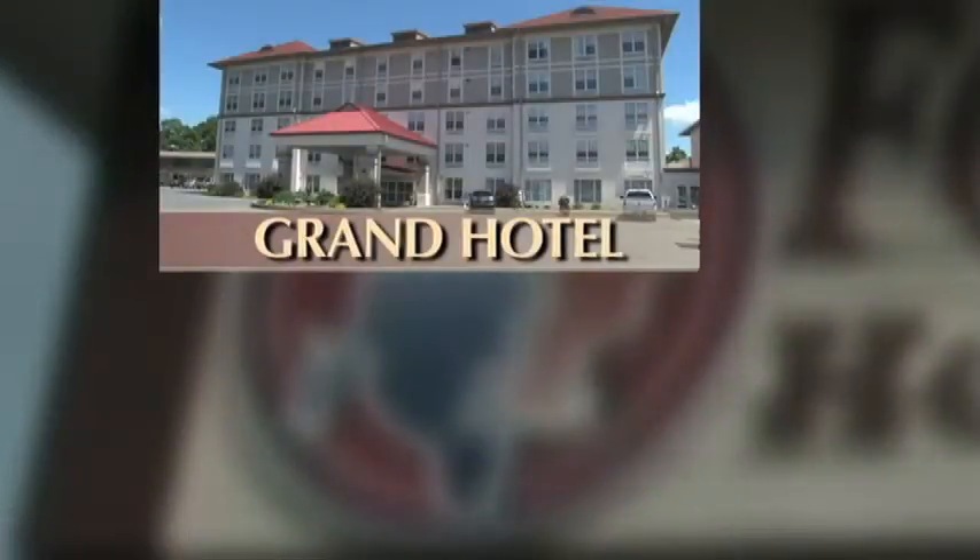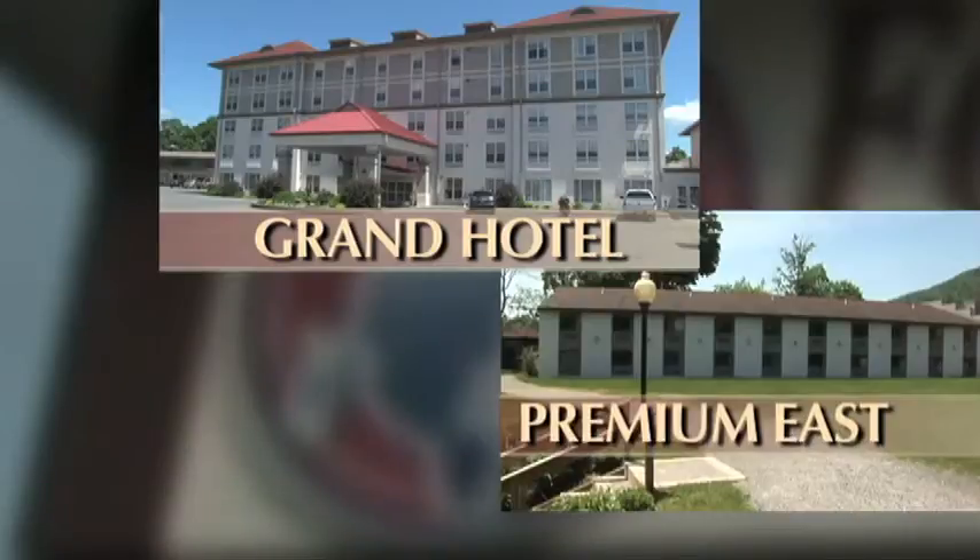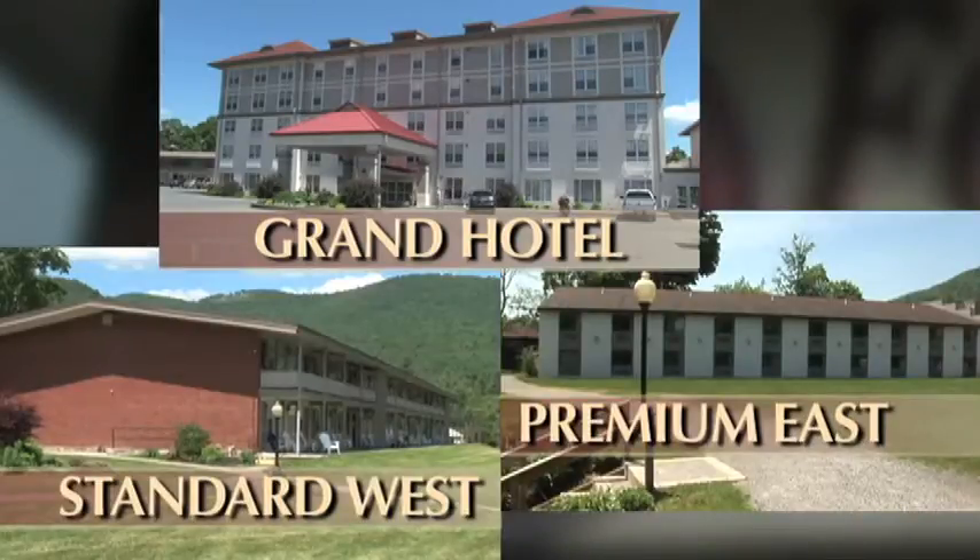We have three buildings at the Fort Wayne Henry Hotel: the Grand Hotel, the Premium East Wing, and our Standard West units.